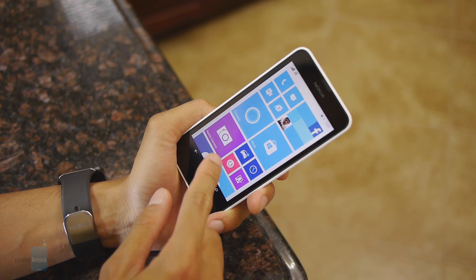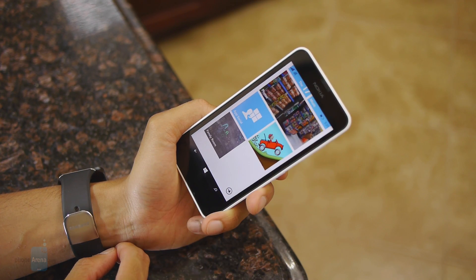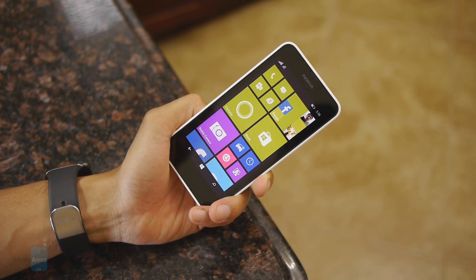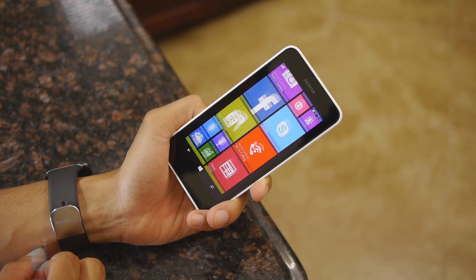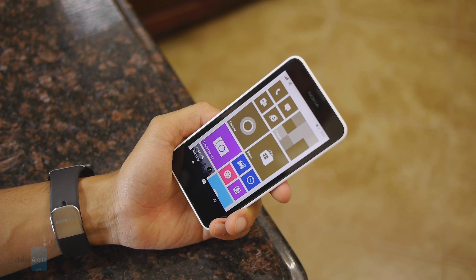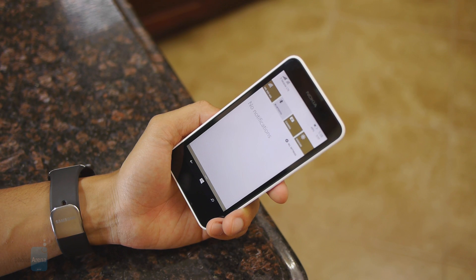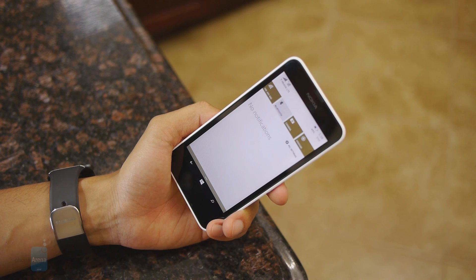One notable thing about the Lumia 635 is that it's one of the first devices stateside to be commercially sold with Windows Phone 8.1 out of the box. The visuals haven't changed as much — it's more about the features. With the start screen you still have the same dynamic live tiles, with some personalization because you can adjust the size and placement. Microsoft has added a whole lot of features with Windows Phone 8.1, the biggest being the Action Center, which is basically where all notifications populate. On top of that we have access to some connectivity functions.